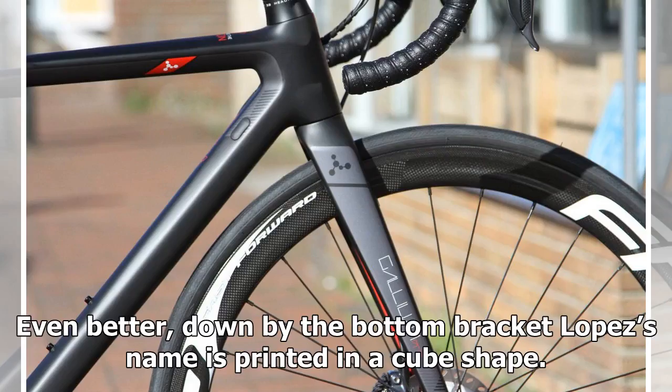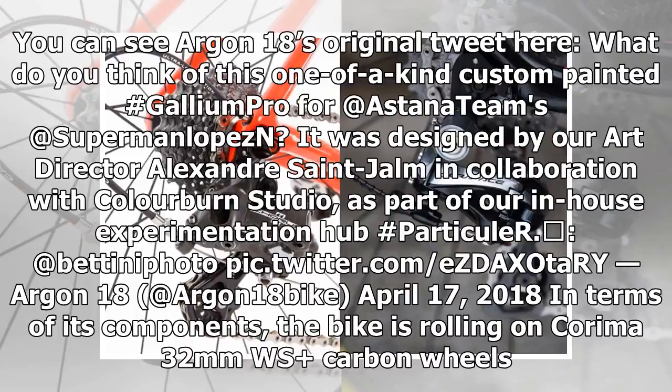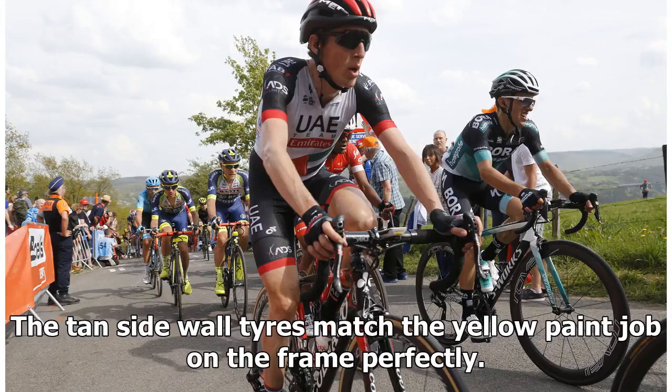Even better, down by the bottom bracket, Lopez's name is printed in a cube shape. You can see Argon 18's original tweet here — what do you think of this one-of-a-kind custom-painted bike? The tan sidewall tires match the yellow paint job on the frame perfectly.